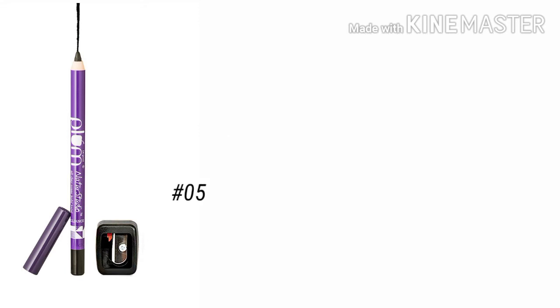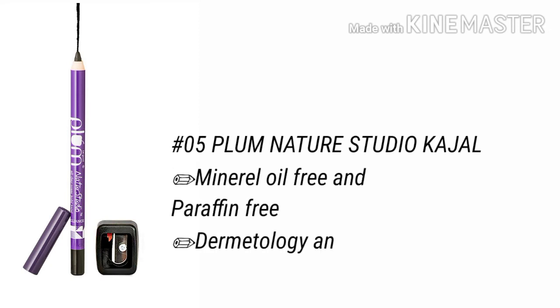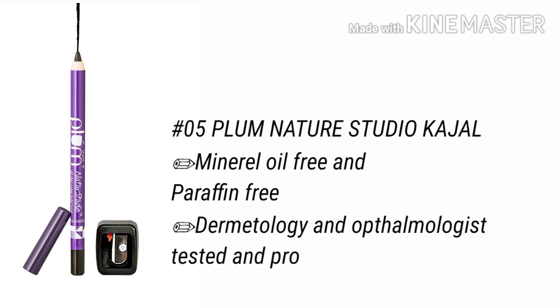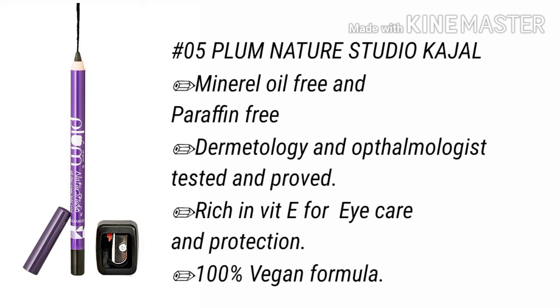It is paraben free, mineral oil free, and parabens free. Dermatology tested and ophthalmology tested. Rich in vitamin E with eye care protection. This kajal gives a very edgy and intense look.